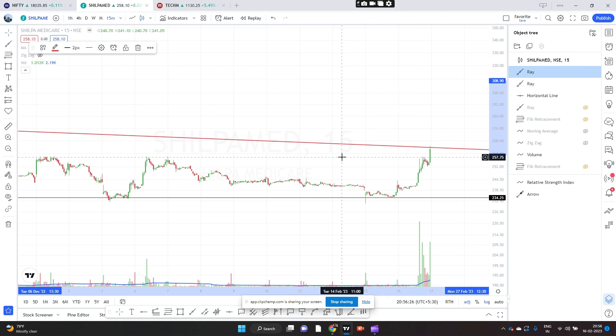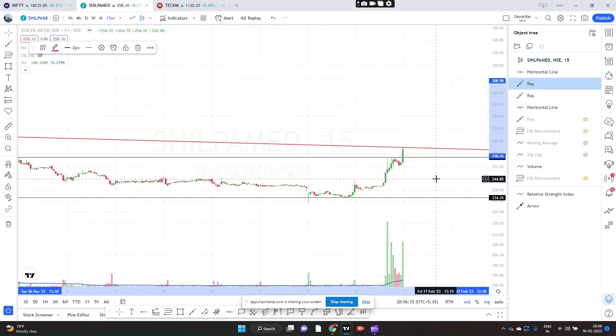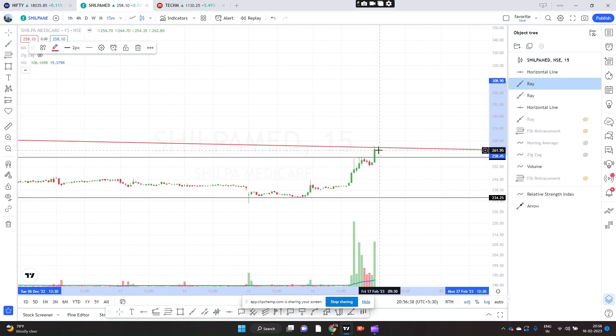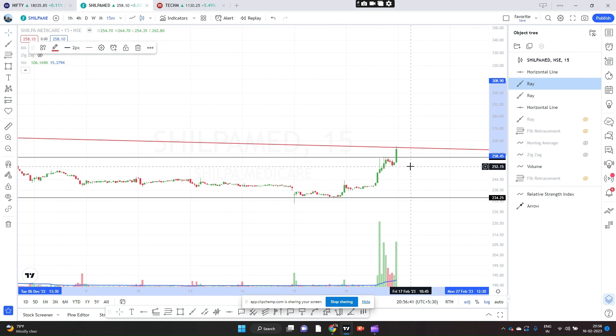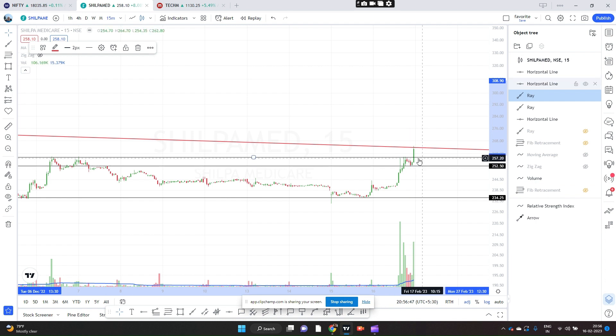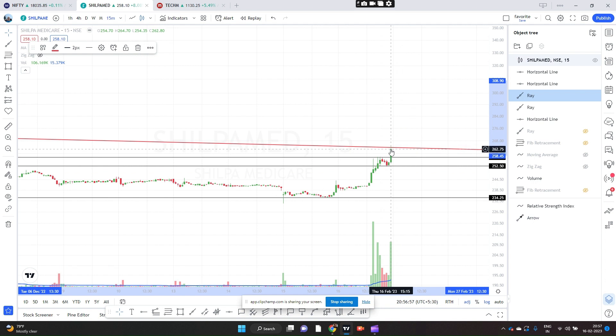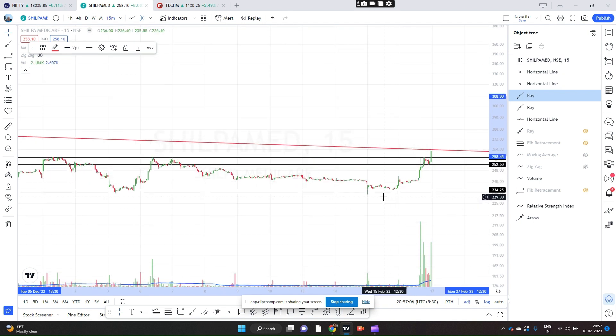I expect the price to come back to this horizontal line — this black line. This was a resistance which was broken, so probably tomorrow the initial one or two candles could come back here, or it could even come lower. Watch the price action and then enter at either level — around 2,558 or 2,526 rupees. When it comes to these levels, watch the price action: if it prints a green candle or a red candle, accordingly you can buy at one of these two entry points.